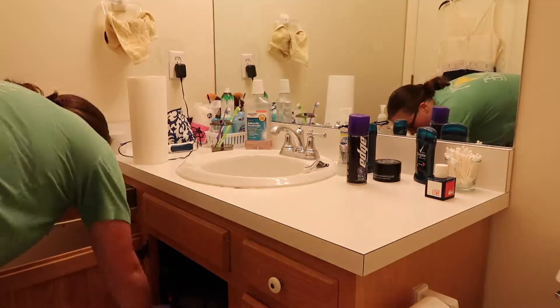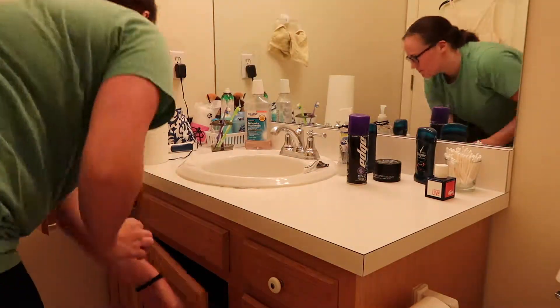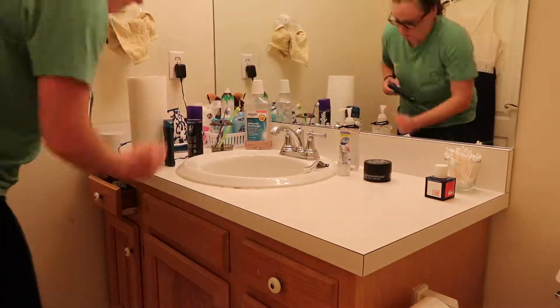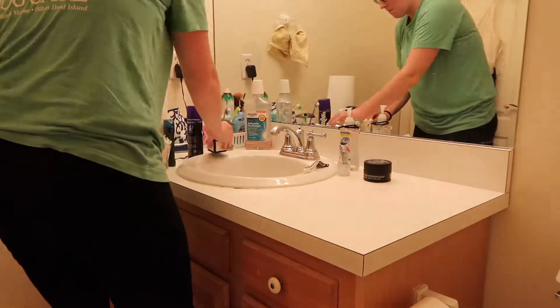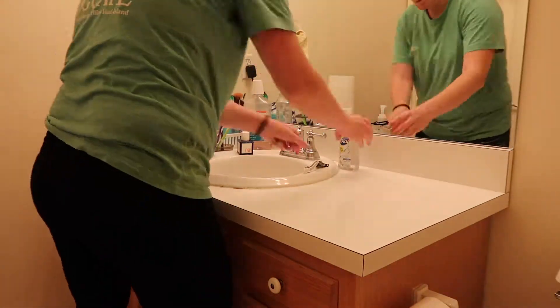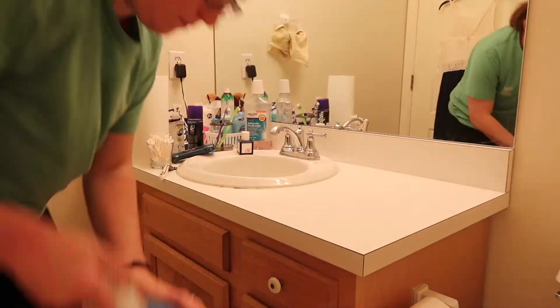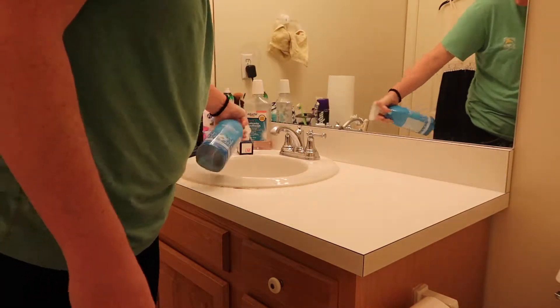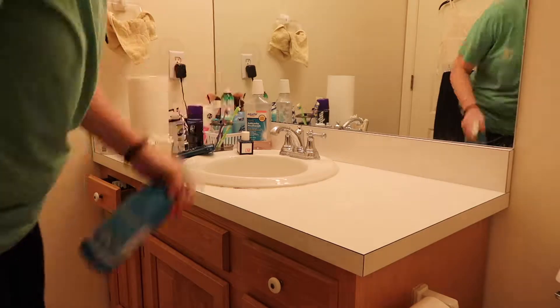I start off by cleaning off the counters. I'll take everything off and put it away. It's amazing how much stuff just builds up on your counter through the week — no matter what counter we're talking about, your kitchen counter, your bathroom counters, your island counters, everything just piles up. So I'll take the antibacterial cleaner to do the counters, the sink, and all the handles in the bathroom.